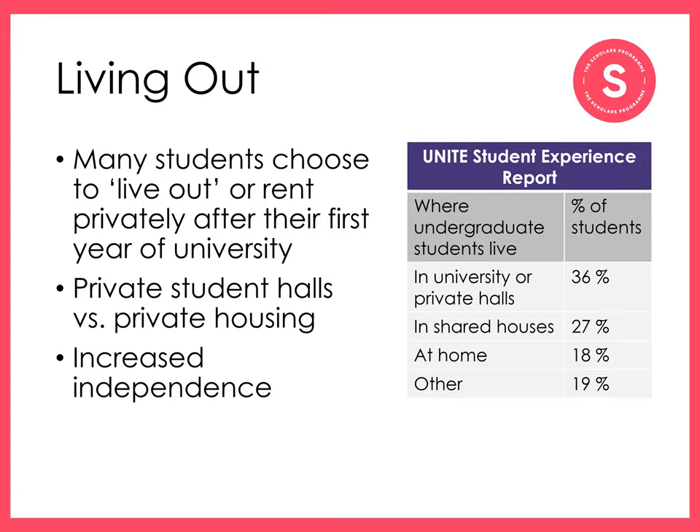Bigger university cities often have student halls that aren't run by the university. You can also choose to rent a flat or a house from a private landlord. Universities have housing advice services to help you with this process. Living out can be a good step in increasing your independence, learning about paying bills, and looking after yourself.